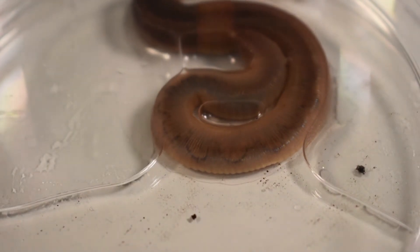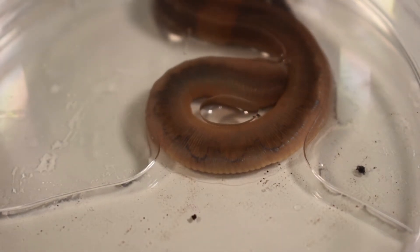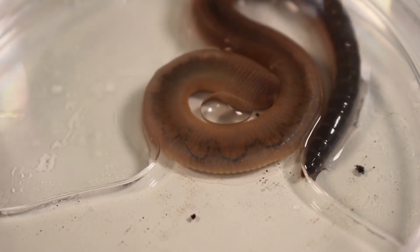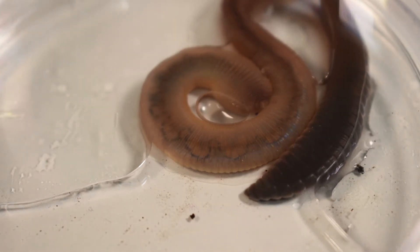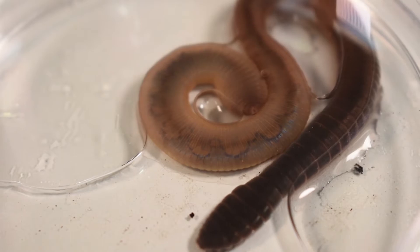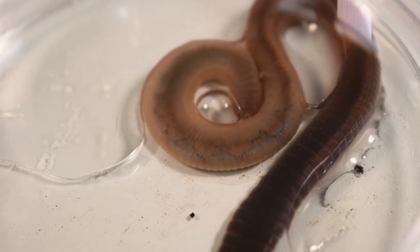Another thing that makes the earthworm complex is that it has a closed circulatory system. Organisms that are less complex than the earthworm do not have a circulatory system — that means they have no blood. Earthworms do have a closed circulatory system with five hearts. These hearts pump blood through the vessels that sends blood to the worm's tail end. Then there's another vessel that brings blood back to the head area.